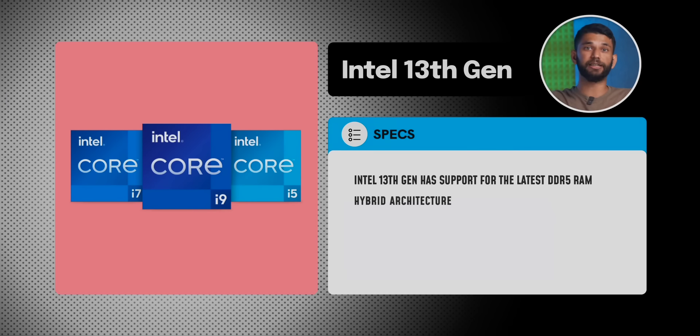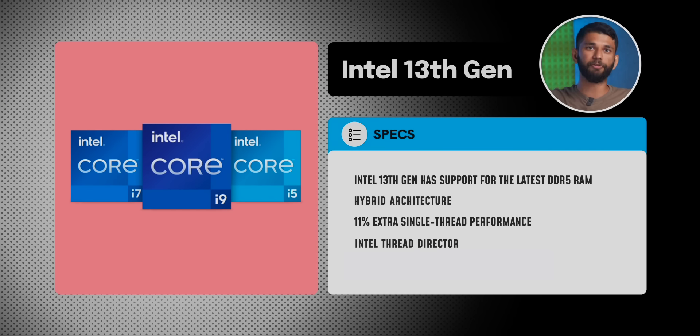Intel 13th gen has support for the latest DDR5 RAM, plus 11% extra single-thread performance and 49% extra multi-threaded performance. Now let's get to the laptop deals — we'll start from Flipkart deals first and then get to Amazon.